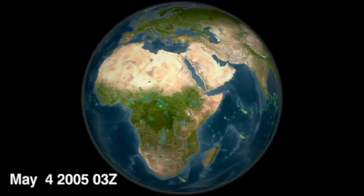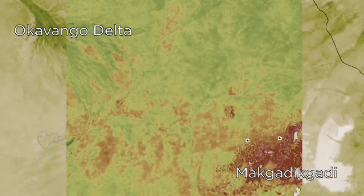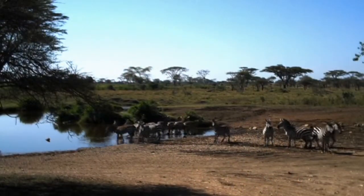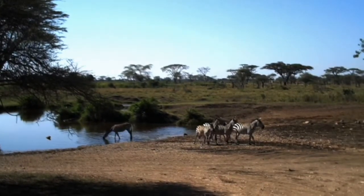They compared the zebras' location to NASA satellite data of rainfall and vegetation. They found that migrating zebras have quickly learned when to leave the delta and the saltpans using environmental cues. Researchers then used these cues to predict when the zebras will be on the move — a powerful tool for conservation.